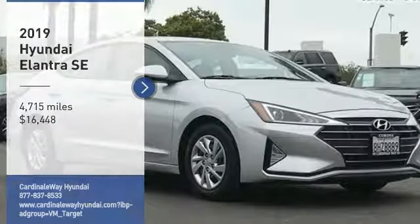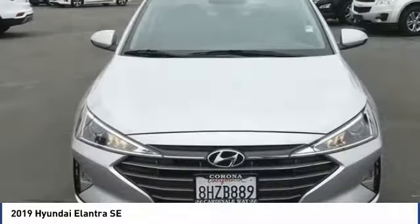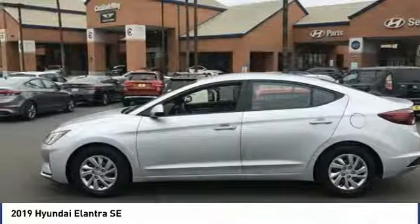Looking for the right vehicle? Check out the 2019 Elantra. The Elantra boasts the most interior room in its class and gets an exceptional 35 miles per gallon.